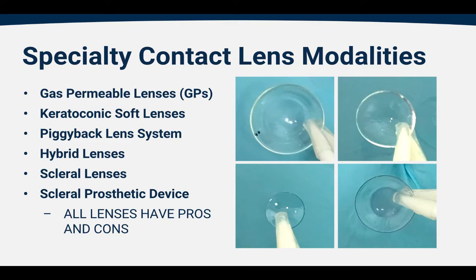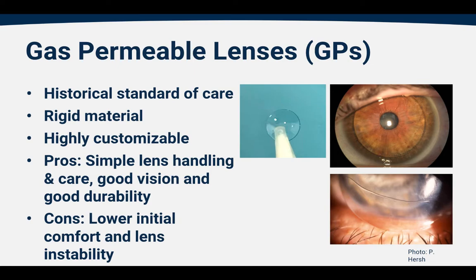All these lenses have pros and cons, and we'll go into those right now. Gas permeable lenses, or GPs for short, are historically regarded as the standard of care for individuals with keratoconus. It's a rigid lens material, and this rigid lens is what masks the irregularities in the corneal shape so that we can get crisp, clear, distortion-free vision. These lenses are highly customizable. The pros are that they're simple lenses to handle and take care of, they provide good vision, and have good durability.